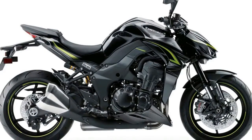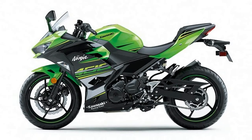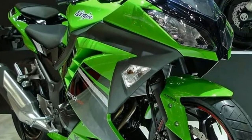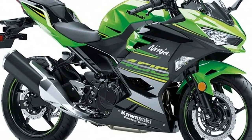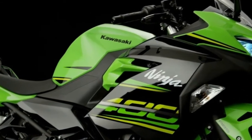The 2018 Ninja 400 features an all-new 399cc parallel twin that Kawasaki claims will produce 45hp at 10,000rpm and 28lb-ft of torque at 8,000rpm. For those keeping score, Yamaha quotes 42hp for its R3 and KTM claims 40hp for the RC390, despite the larger engine.